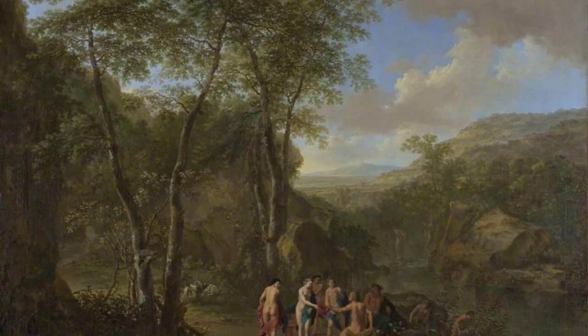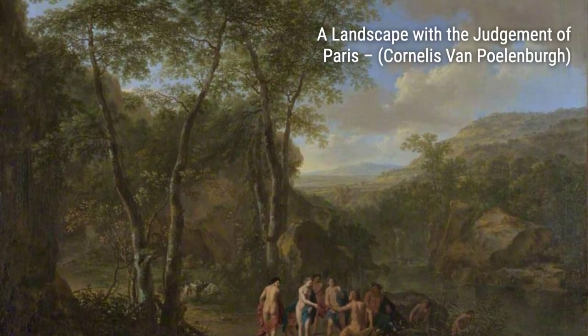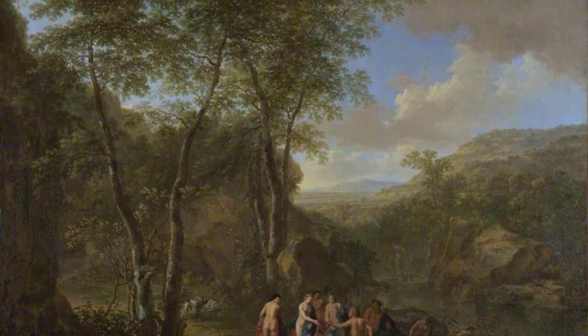In Landscape with Diana and Callisto, Polenburg presents a serene landscape as the backdrop for the mythological tale, showcasing his ability to capture the beauty of nature and storytelling.